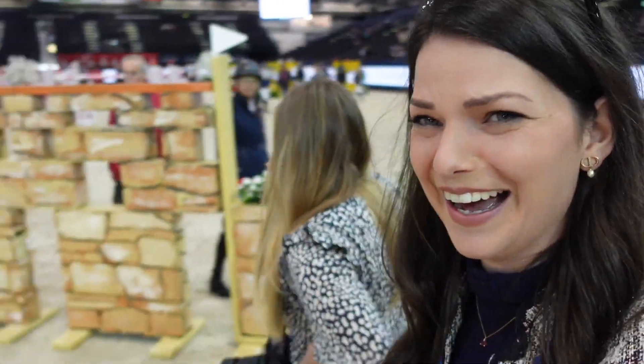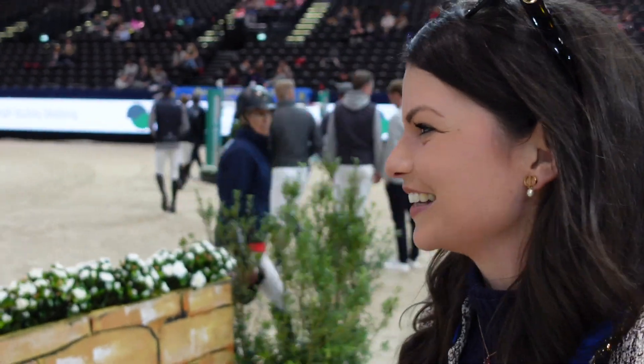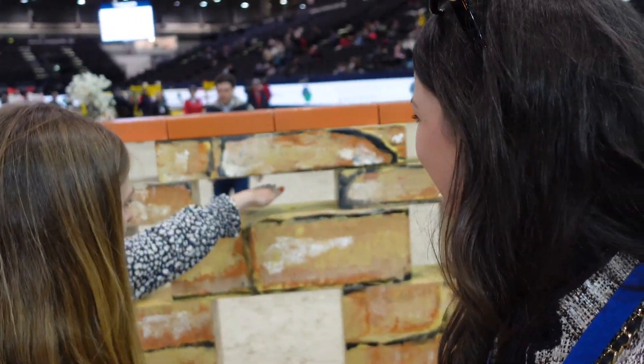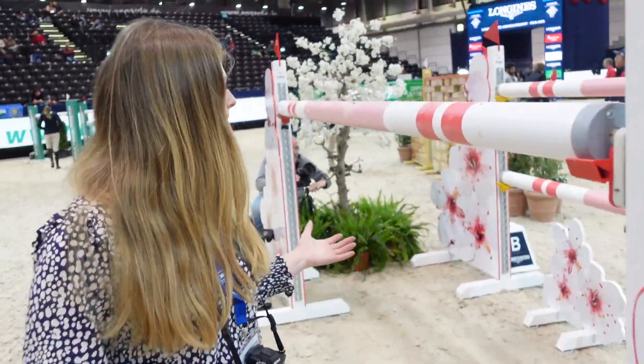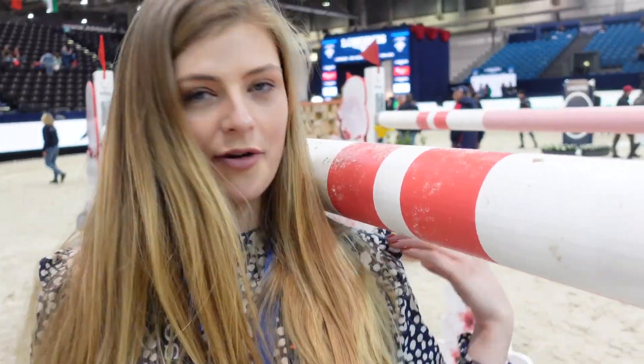So we're back in the main arena and we're filming our second course of the day — and this is the big one, guys. Can we just have a look at this fence? This is an illusion. That would be the definition of gappy, I would say. These fences are a whopping one metre 55 centimetres — it's above my shoulder!